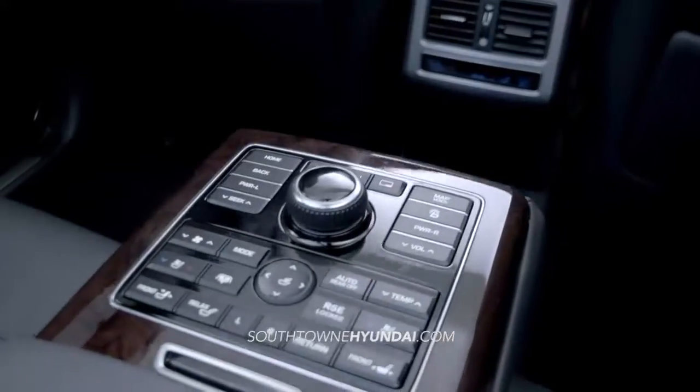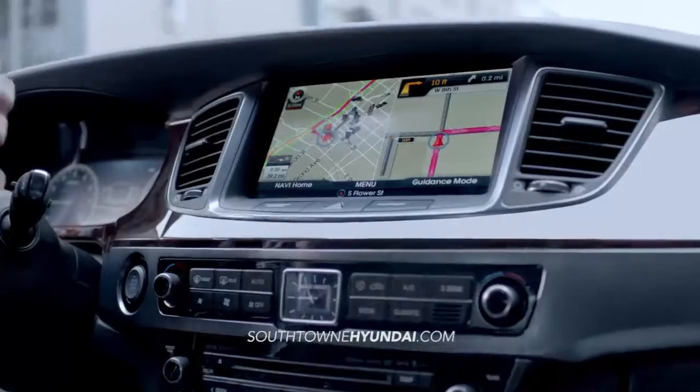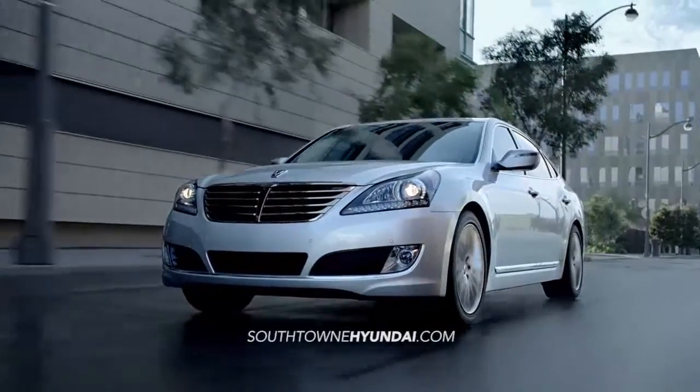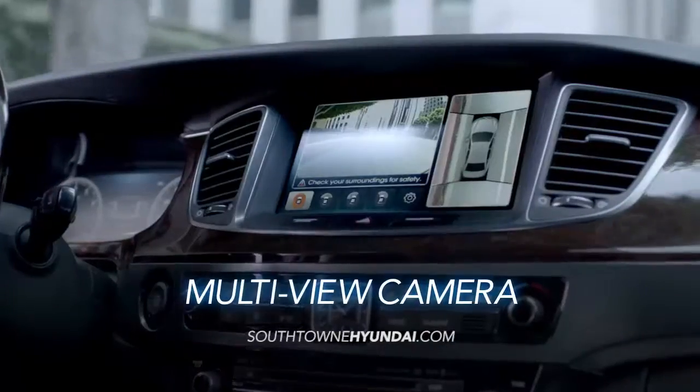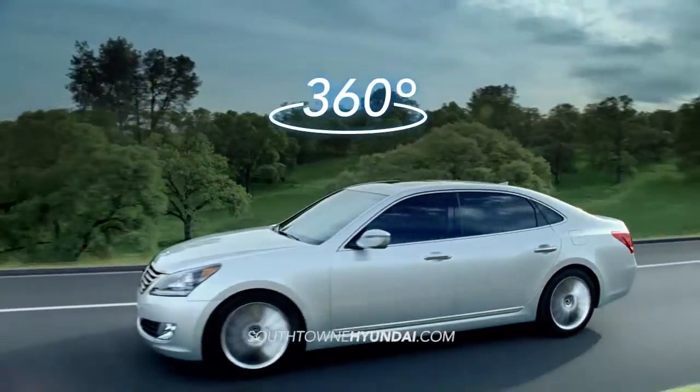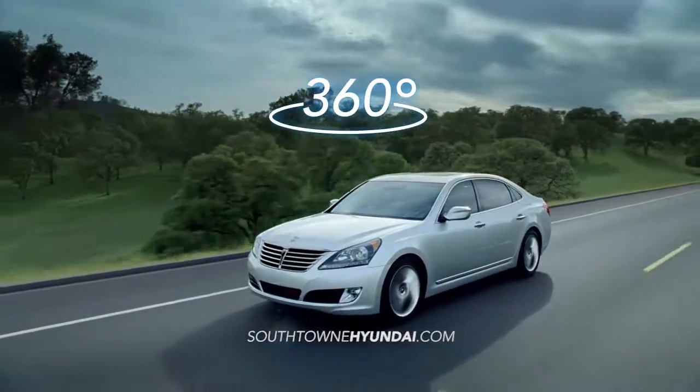Equus uses the latest tech to keep you safer, including lane departure warning, which protects you by enhancing your awareness of the road, and the all-around amazing multi-view camera that provides a 360-degree view of the vehicle.